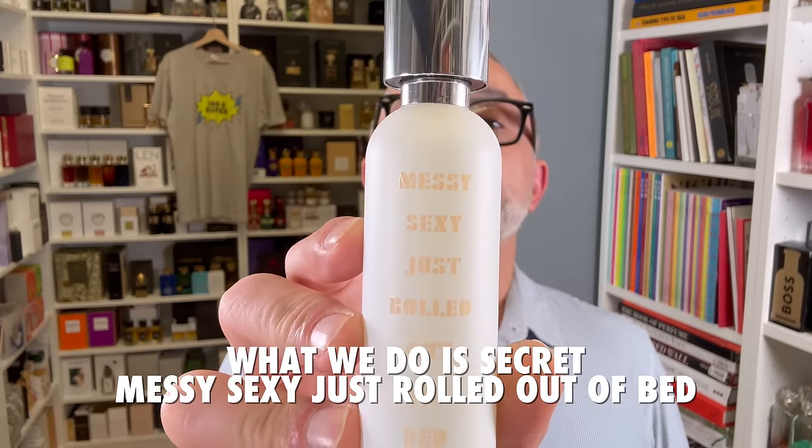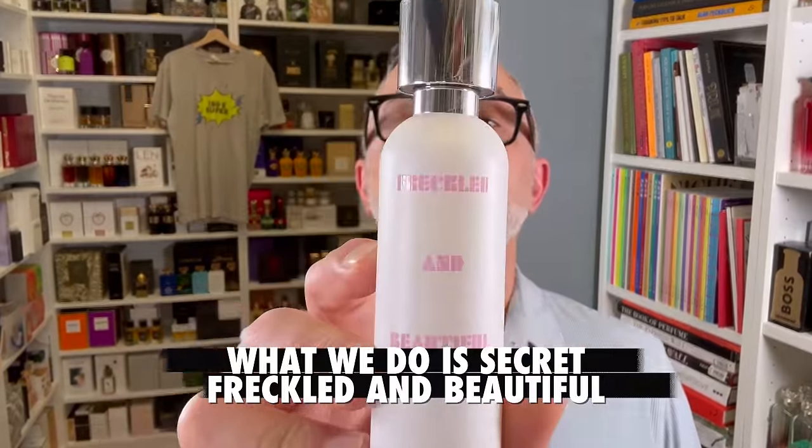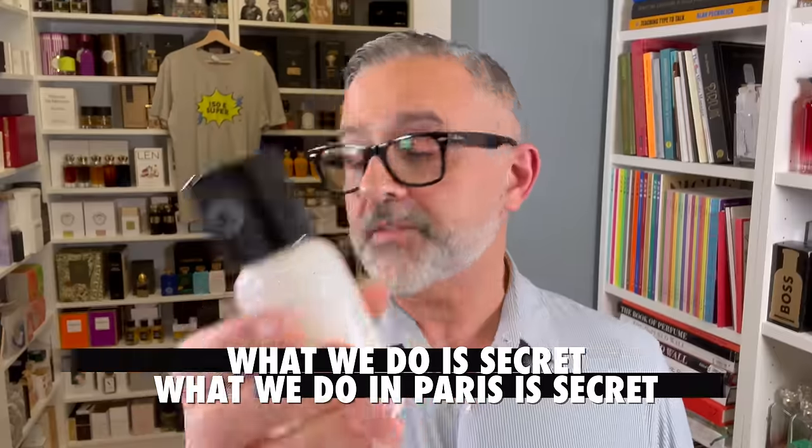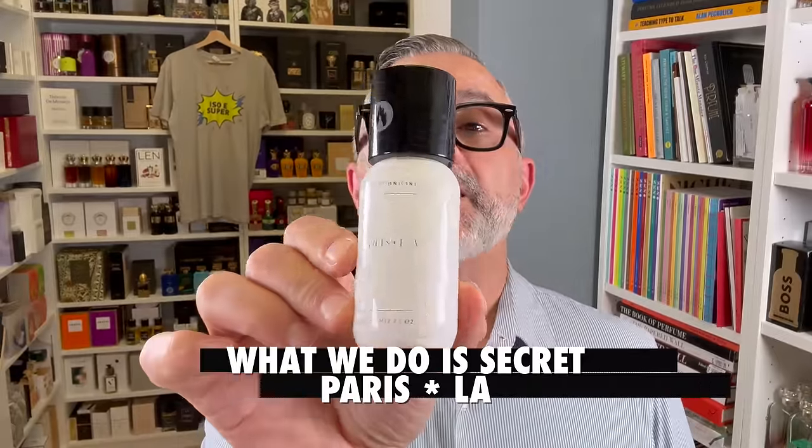Hi guys, we're talking about What We Do Is Secret today — formerly Lab on Fire. Are you familiar with this house? They're known for a fragrance called Messy Sexy Just Rolled Out of Bed. We are talking about their two latest fragrances created by David Appel: Freckled and Beautiful and Jemaine Fou. After the outro I'll talk about two additional classic fragrances — What We Do In Paris Is Secret and Paris LA. We also have a giveaway: two bottles of Jemaine Fou to USA subscribers, thanks to the brand. Please stay tuned.